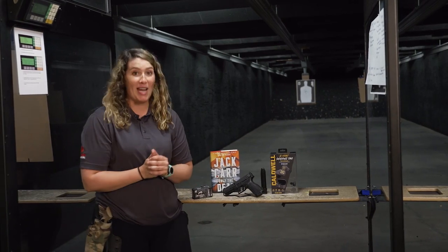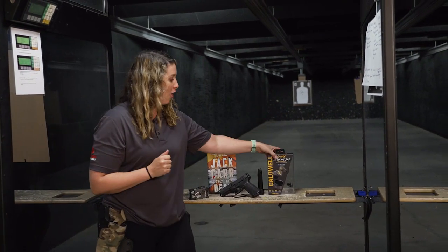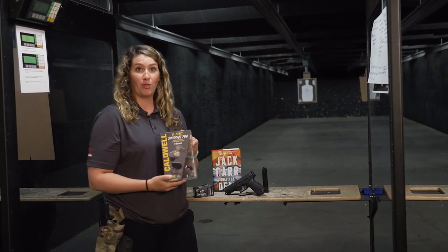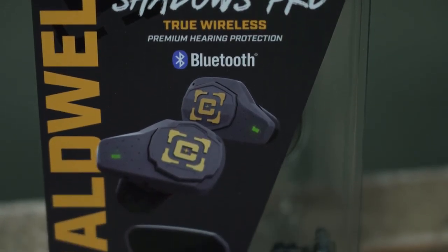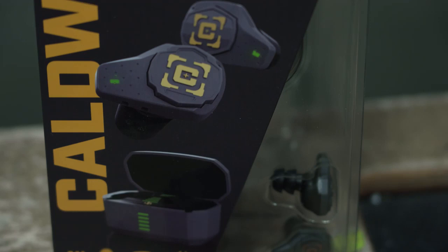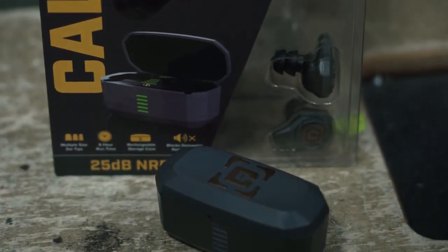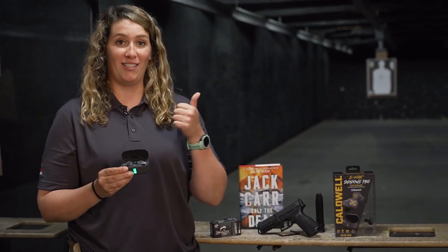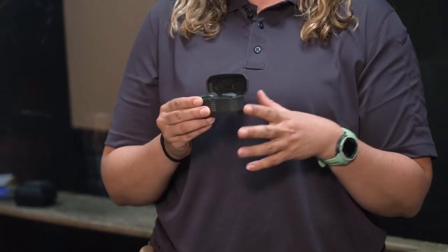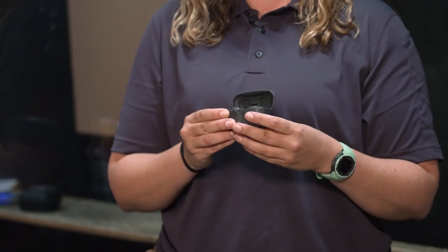We've got some great ear pro we're giving away — Caldwell's Emax Shadows Pro Earware. These are 25 decibel rated ear pro. What's great is they come in a rechargeable case, with right and left ear protection. They Bluetooth-connect to your phone so you can listen to music and take phone calls, with up to six hours of battery life.